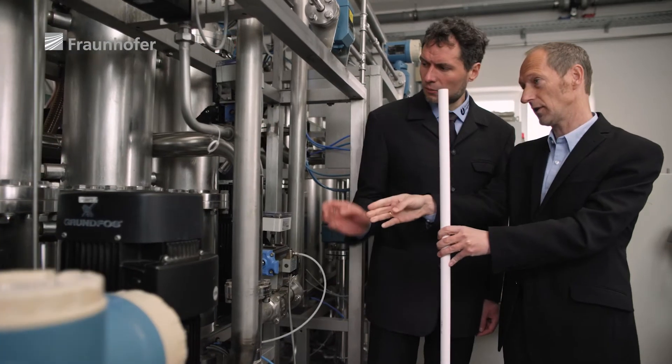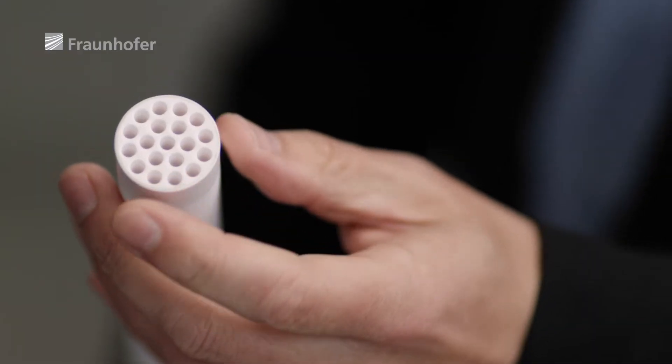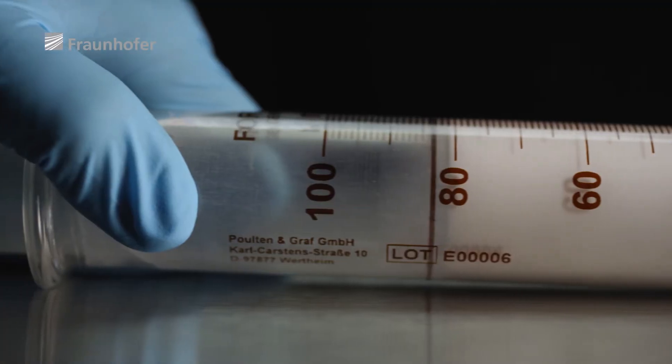Our nanofiltration membranes are tubes. There are several layers inside the tube, and the finest actual filtration layer is applied to the tube as the innermost layer.